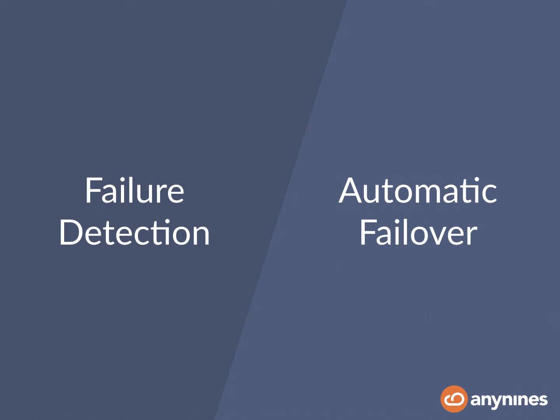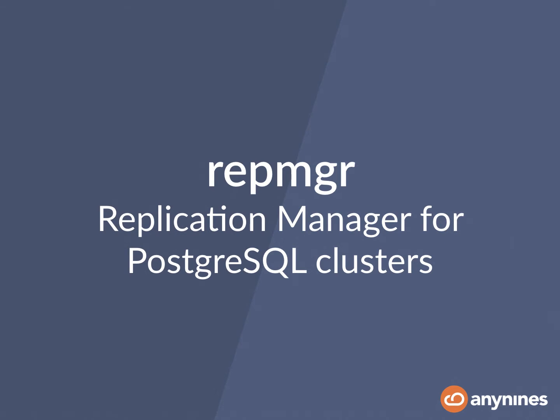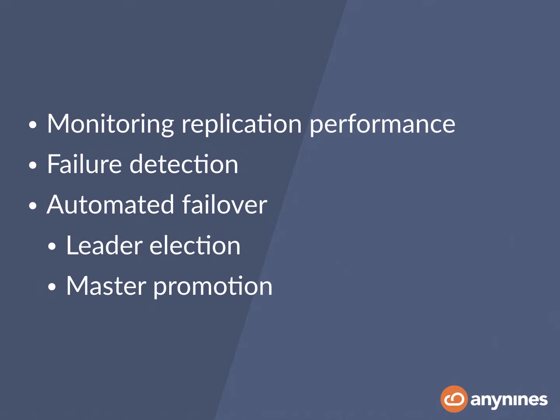So we've been looking for a cluster manager that will actually take care of failure detection and performing failovers. Historically, we've been using pacemaker for a while, but it turned out that pacemaker is not designed to run on an infrastructure within a cloud environment such as Cloud Foundry. So after investigating a few possible solutions, we actually found repmgr, which is a replication manager for Postgres. It's an open source project and it allows you to monitor all the replication performance, does fail detection, and also helps you with leader election and promoting masters.